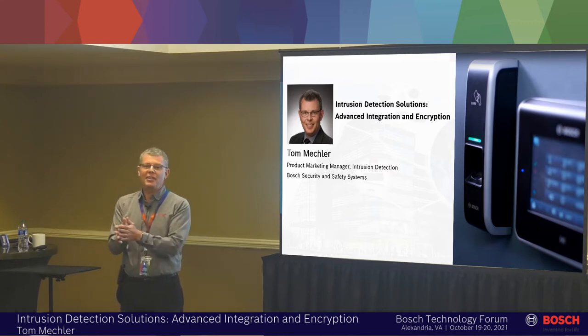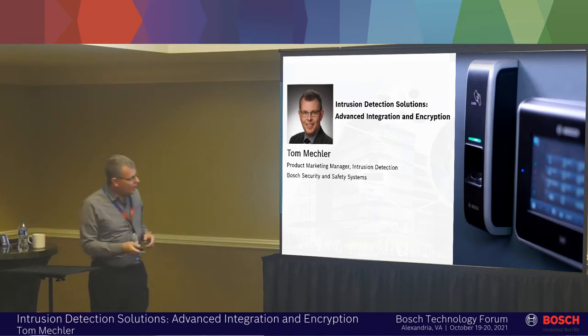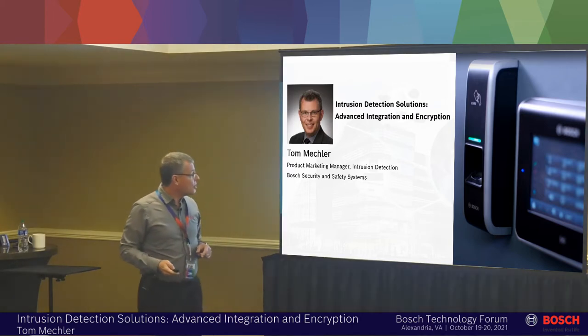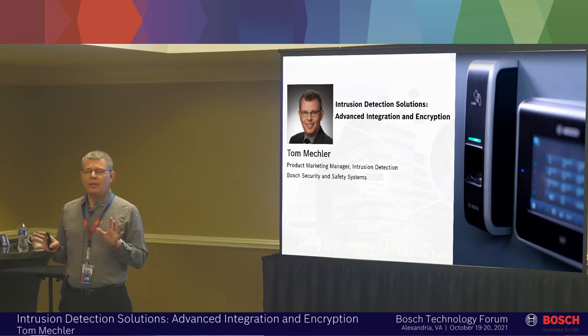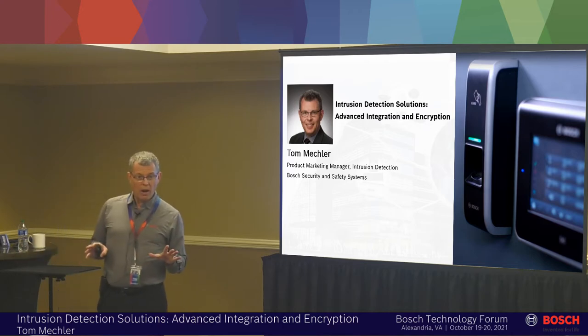You can hear me because of that fine EV audio equipment, I'm presuming. As you pointed out, I'm Tom Meckler. I'm the regional marketing manager for intrusion products for Bosch. I'm the product guy, but I don't talk a lot of nuts and bolts — I tend to talk about applications and how we can solve customer problems. That's what we're going to do today.